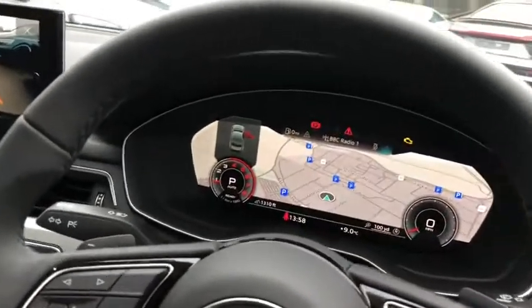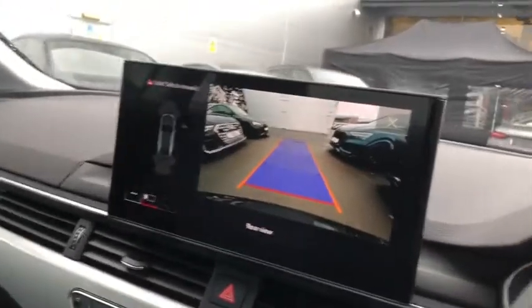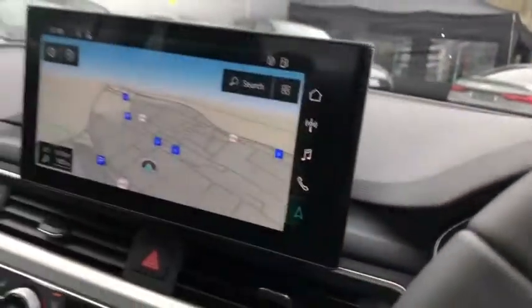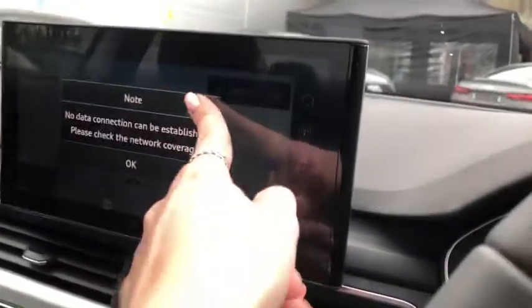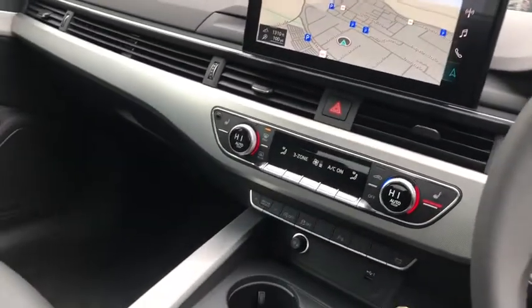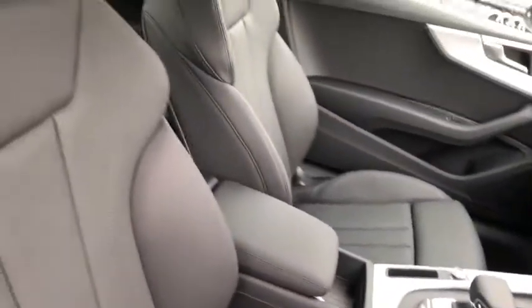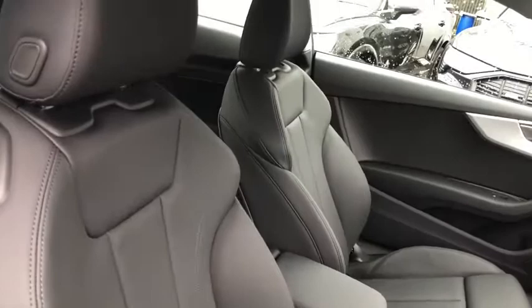Audi's digital dash with the revolutionary virtual cockpit display, touchscreen MMI with the rear view camera display and navigation, climate control, S-tronic gearbox, and the gorgeous full leather interior.